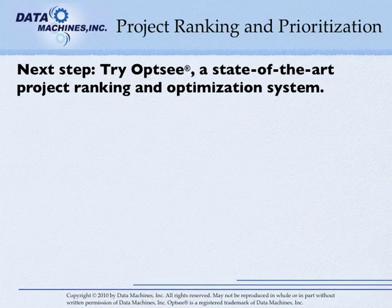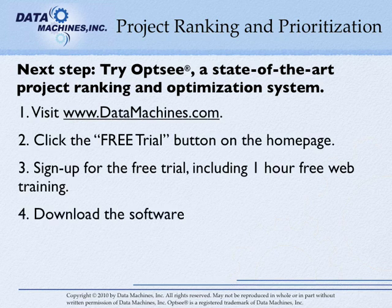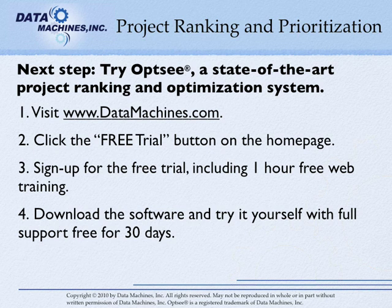If you want to learn more about project ranking and have a hands-on experience with a state-of-the-art application, then you should try Opsi, our project ranking and portfolio optimization tool. Simply go to www.datamachines.com, click on the free trial button, and sign up. I'll personally arrange for a free one-hour training where you can see exactly how what we just talked about works and ask any questions that you have. Then you can try Opsi for yourself, for free, in your business with full support for 30 days. It may be the best investment of an hour of your time that you'll make this year. Thanks for watching, and I'm looking forward to hearing from you.